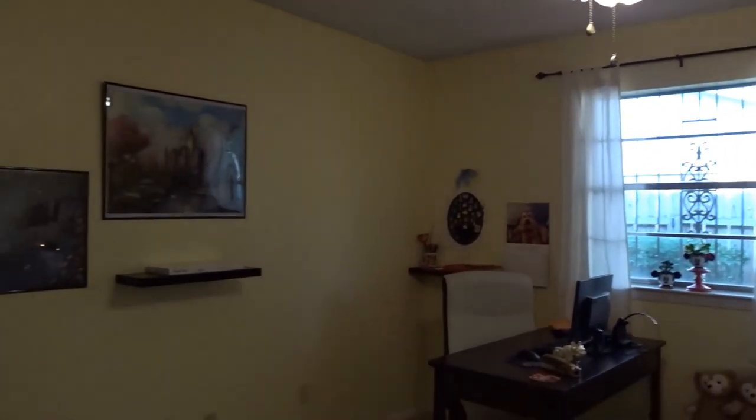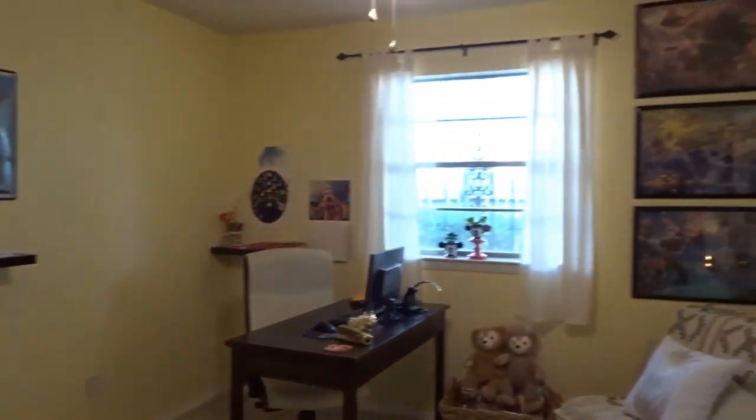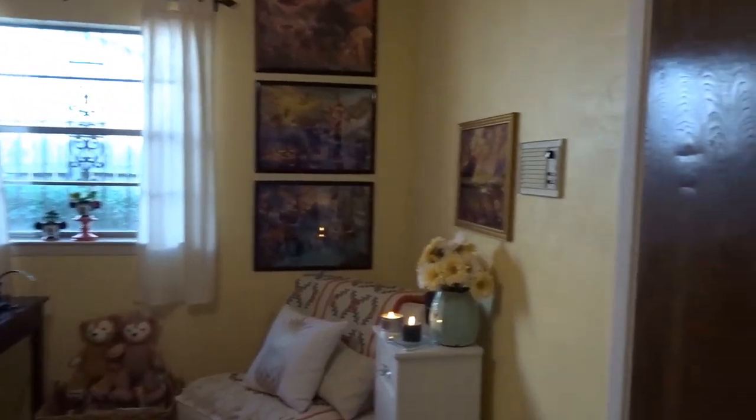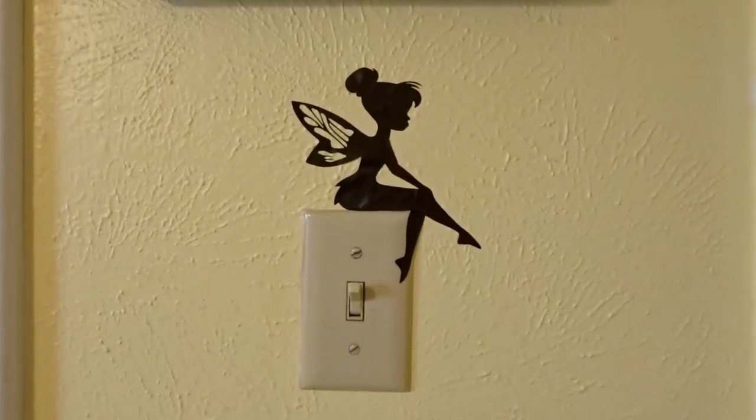I appreciate you coming along today to see my office slash hobby room. I hope you are having an absolutely wonderful day. I will see you in my next video. Be sweet.